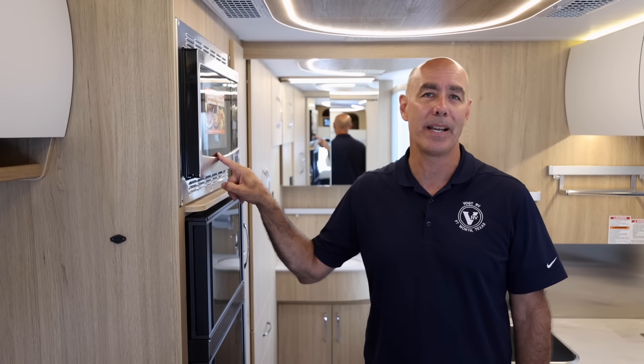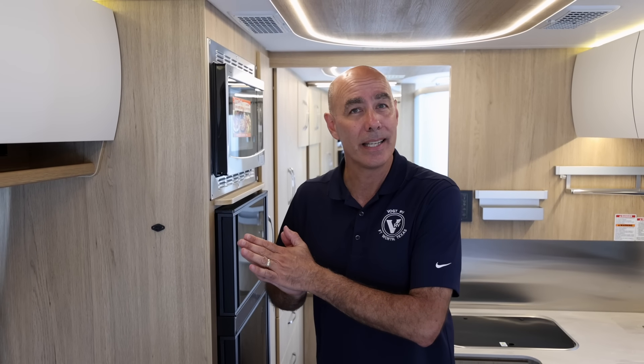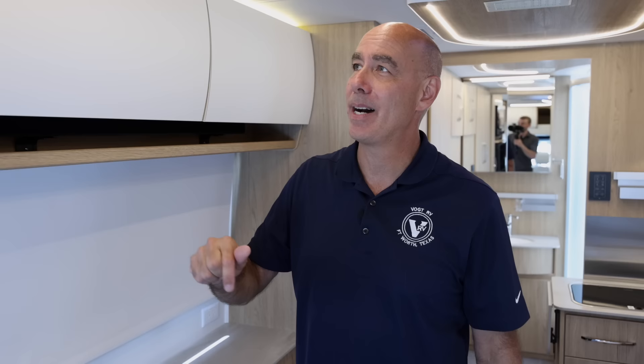Since we have that 2,000-watt pure sine wave inverter, we have inverted power right behind the galley. This unit has 400 watts of solar up on top and the lithium upgrade. With the lithium upgrade, this microwave is also inverted — so you can pull over at a rest area, Walmart, or wherever, and use this microwave without the generator or any external power source. Very handy. I believe Leisure is going to go all-lithium in the future, but for now it's an option and this one has it.